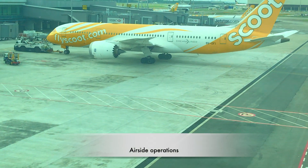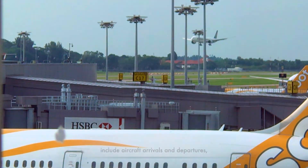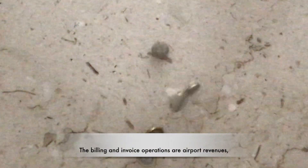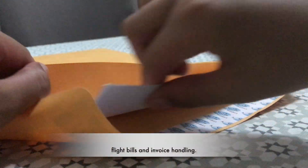Airside operations include aircraft arrivals and departures, plane navigation, and ground staff. The billing and invoice operation covers airport revenues, flight bills, and invoice handling.